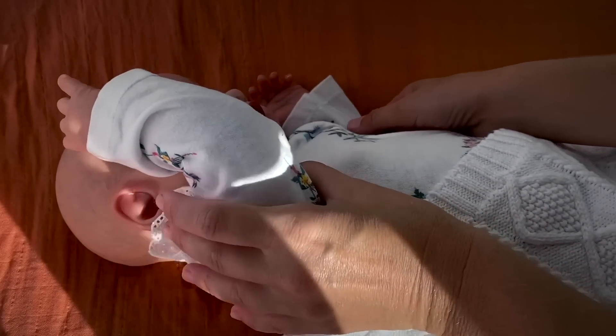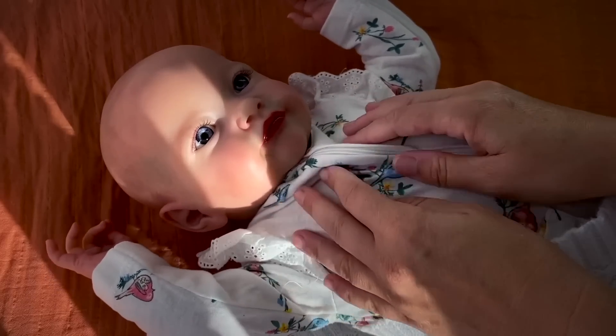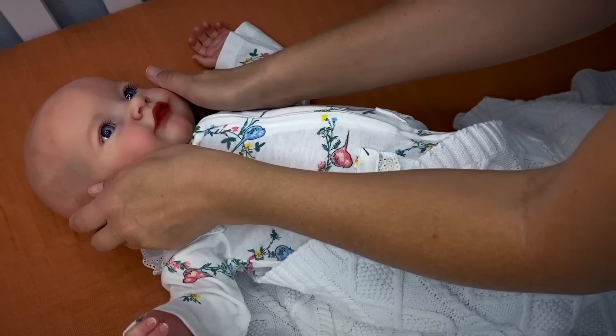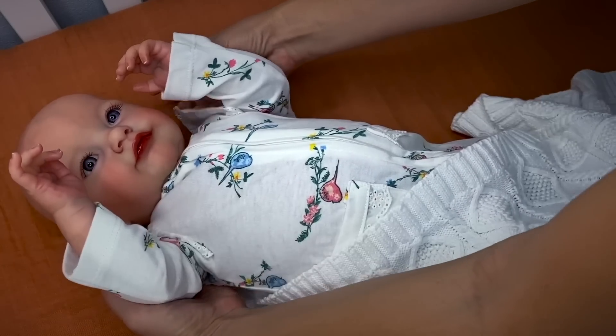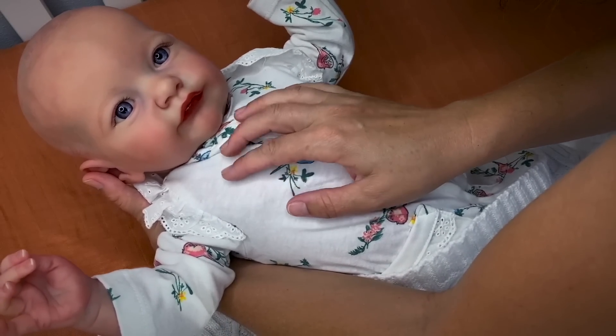Good morning, sunshine! Hi, how did you sleep baby? Did you sleep all right? Did you have some sweet dreams? Yeah, she's still very sleepy. Well sweetie pie, I think it's time for us to get up.